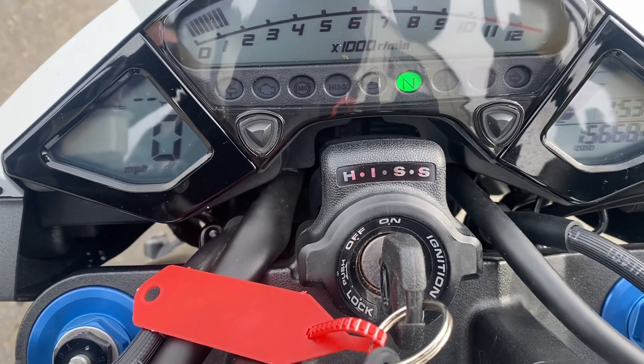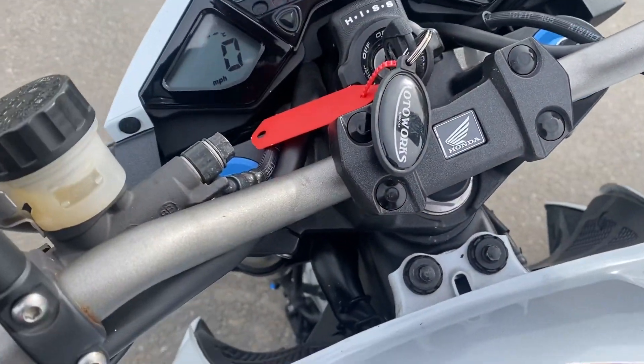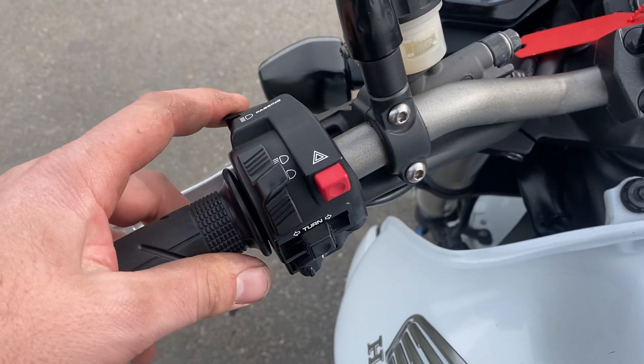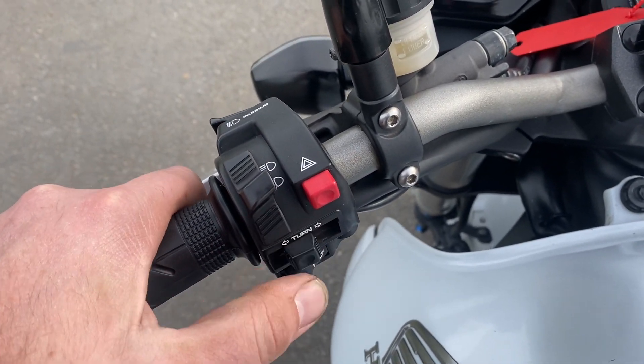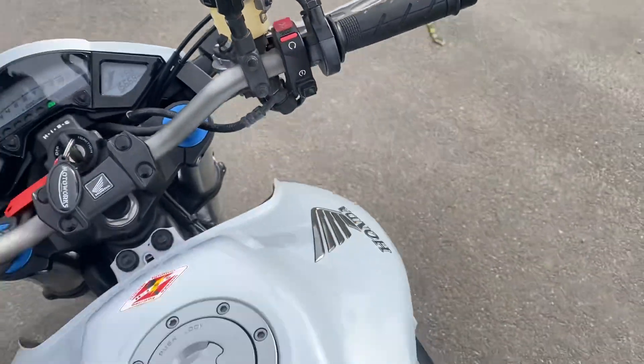It's got the HIST system — the Honda Immobilizer Security System — so coded keys, etc. Switchgear: simple layout, high-low, pass, hazards, indicators, and more. Then you've got a kill switch on your right-hand side.